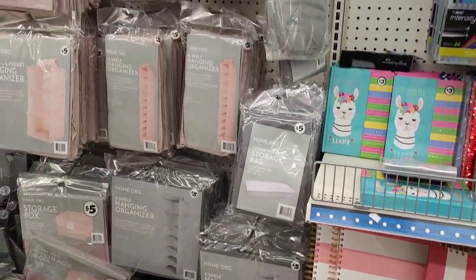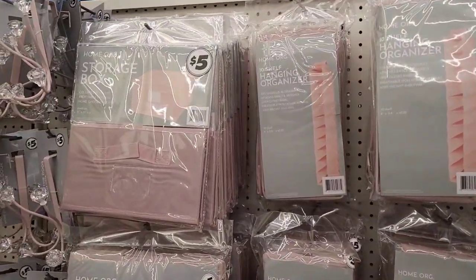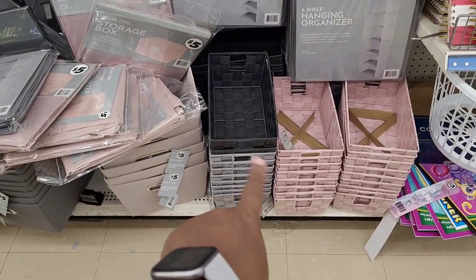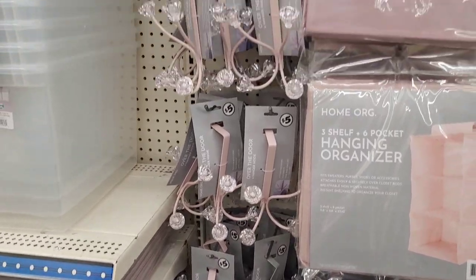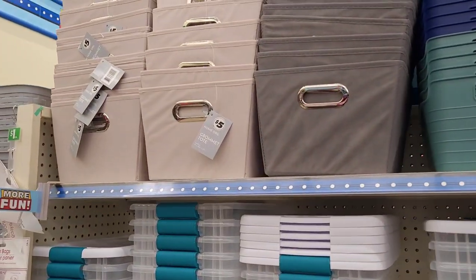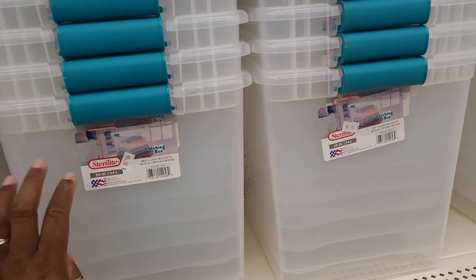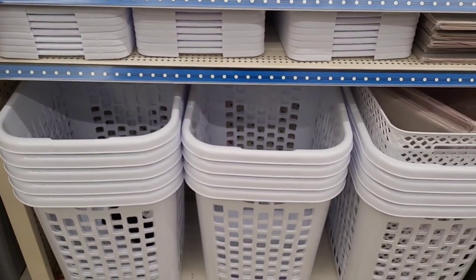Over here it's called the closet section. You have your storage boxes, your hanging organizers, your laundry hampers. They have some little storage bins, the over-the-door hooks. You have your grommet totes. You have your latching boxes — these are five dollars — and of course your little laundry baskets.